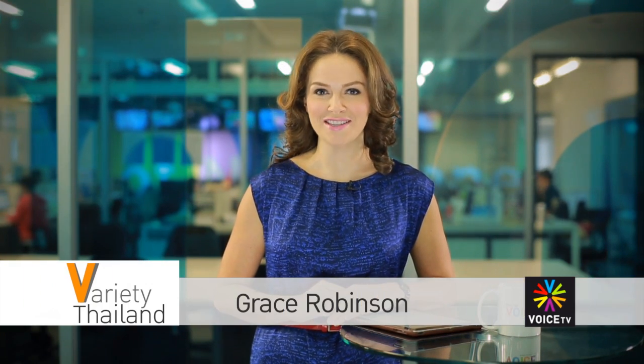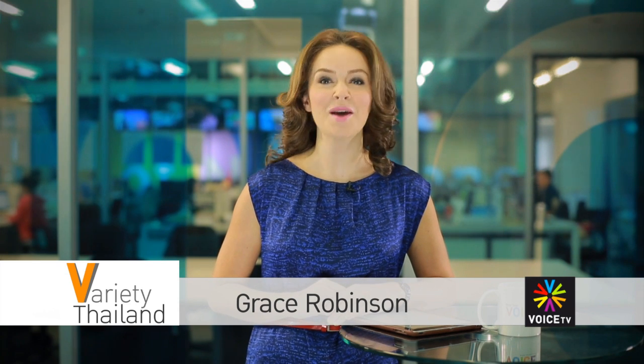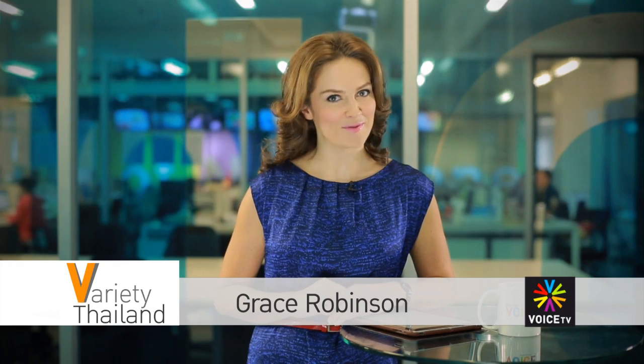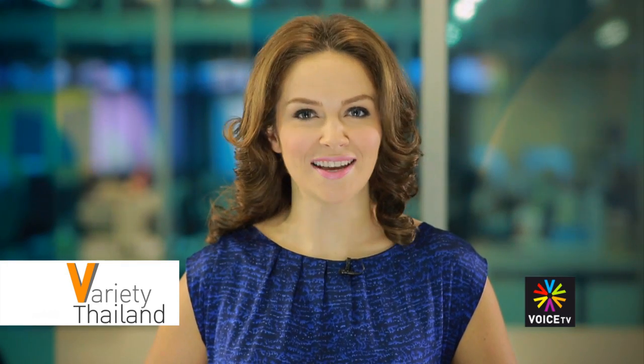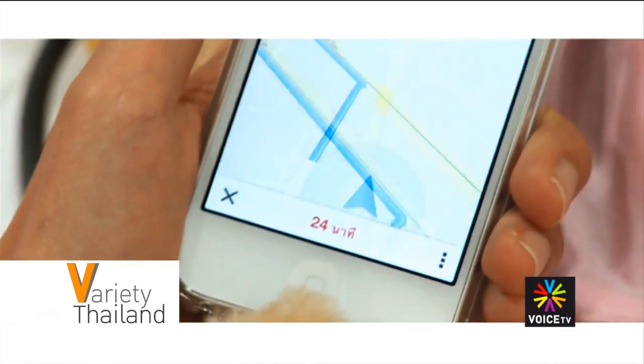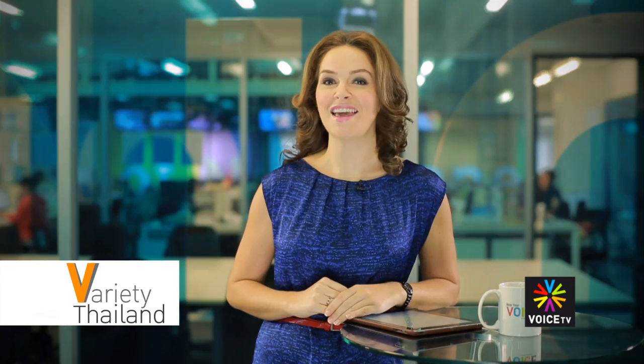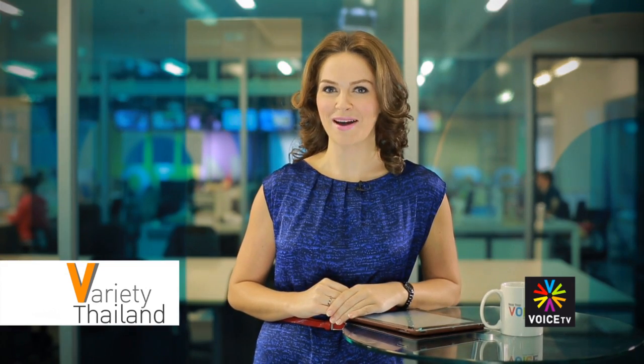Welcome to Variety Thailand on Voice TV with me Grace Robinson, giving you an insider's view every time. Today we take a sneak peek at a long-awaited addition to Google Maps Thailand. The new on-the-go navigation feature uses a Thai language voice guide taking you through your journey step by step.